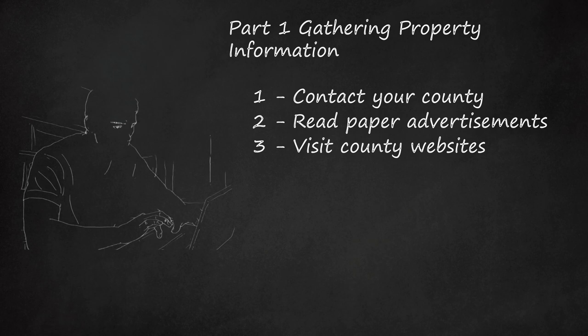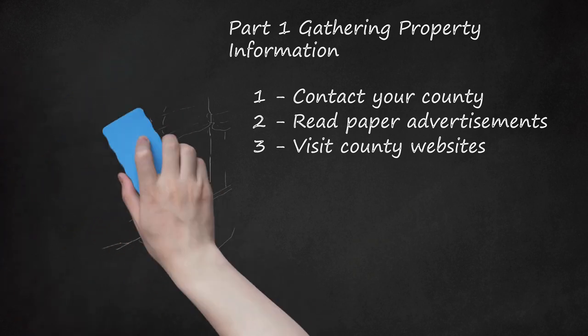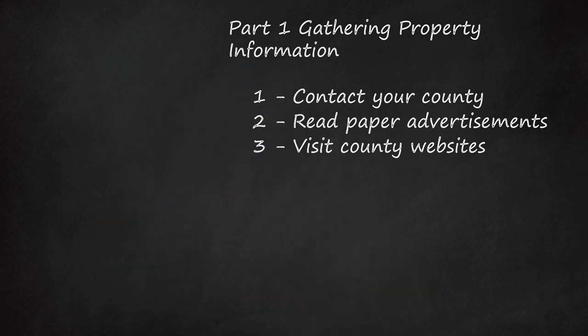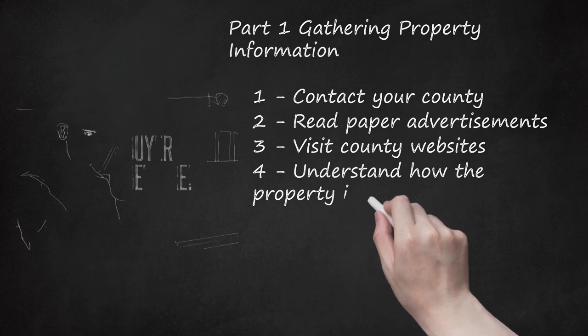Step three — visit county websites. Some counties provide property information online. Visit your county clerk's website to see if they offer this service. For example, in Broward County, Florida, you can visit one of two websites to obtain information about properties being auctioned. These websites offer full lists of properties including their addresses and parcel numbers.